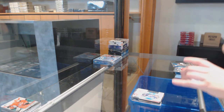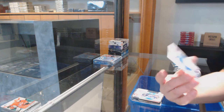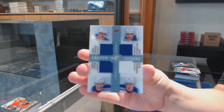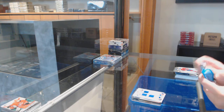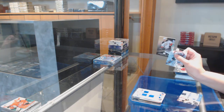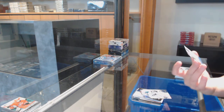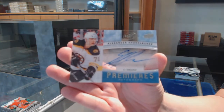We've got a Frozen Foursomes quad jersey for the Rangers of Chris Kreider, Matt Zuccarello, Derek Stepan, and Ryan McDonough. Black base for Anaheim: Ryan Getzlaff, number to $99. Red of Kari Lehtonen for Dallas, and Ice Premier's Auto of Alexander Khokhlachev for the Boston Bruins.